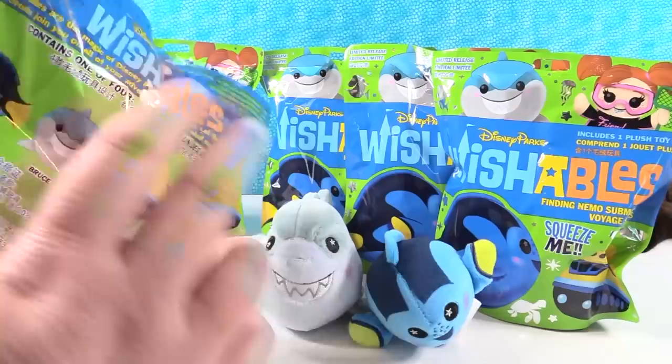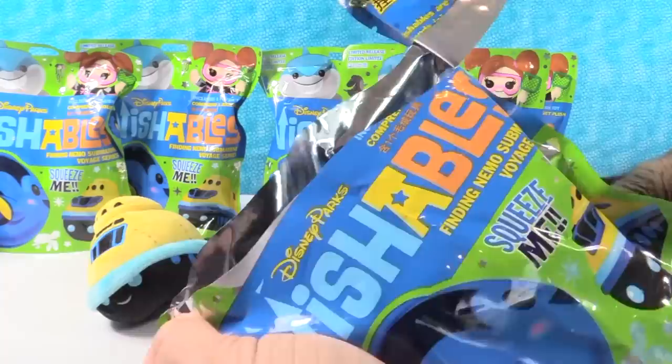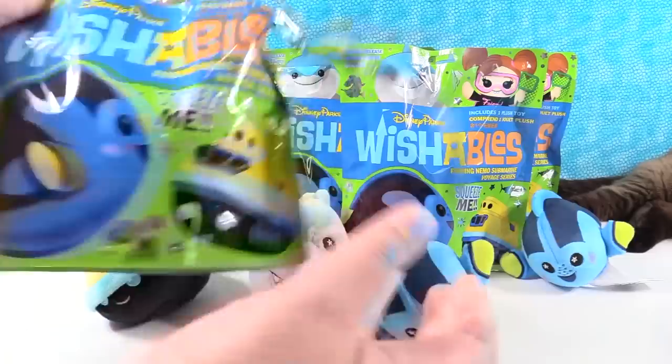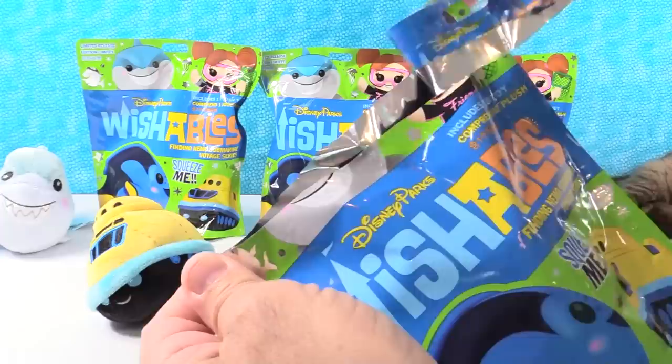Yeah, the food series sold out. I have a Bruce duplicate, which is pretty cool because now we can work on an army of sharks. Come on, Darla. It's another Dory — started with D. I've got a Dory. That could be Dory's mom. Come on, Darla. No, it's another Bruce! Look at how cool this Bruce is — he's like really smooshed. He looks like an egg. I love him. Surprise Bruce! I have two sharks going over here.